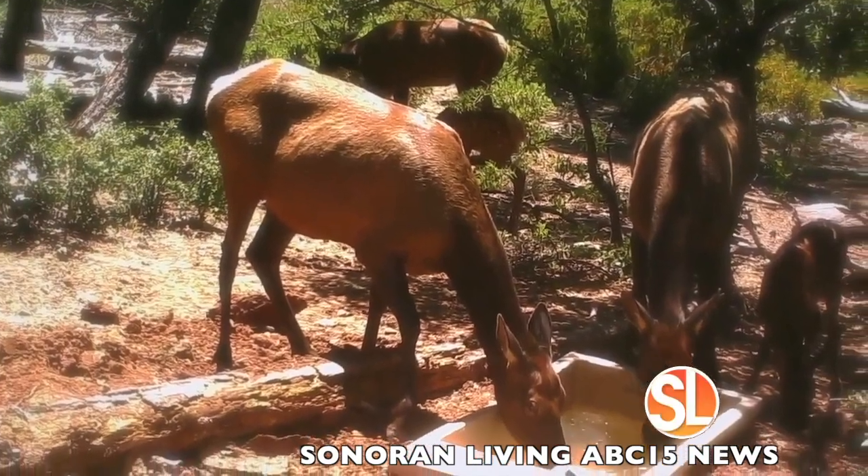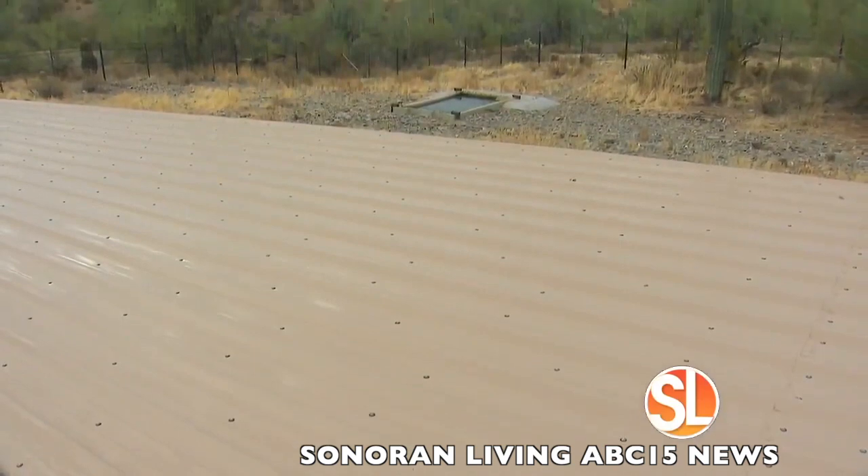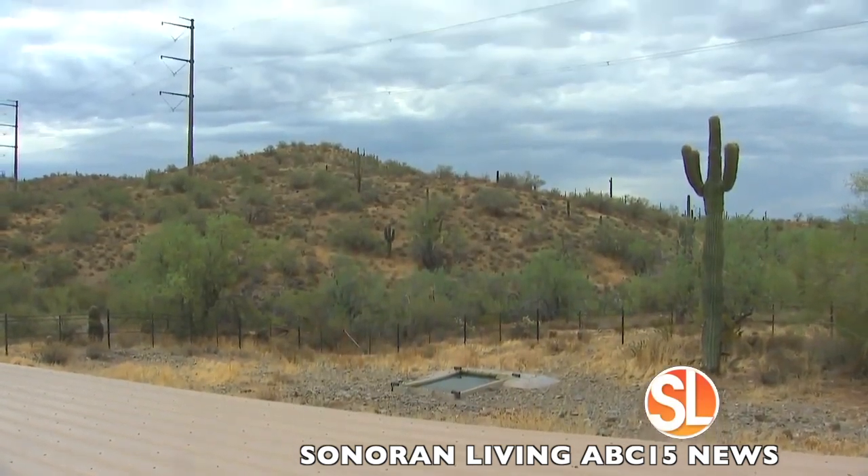To address this problem, Arizona Game and Fish Department installed over 3,000 water catchment tanks, delivering over 1.5 million gallons of water annually at a cost of over $1 million.